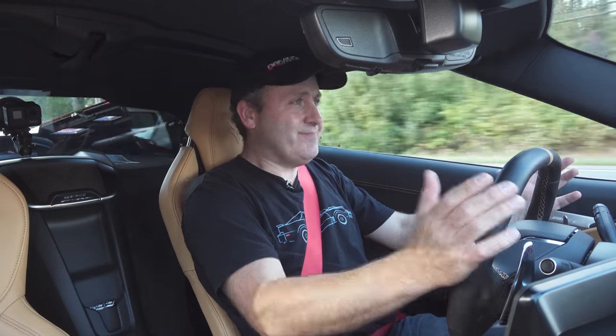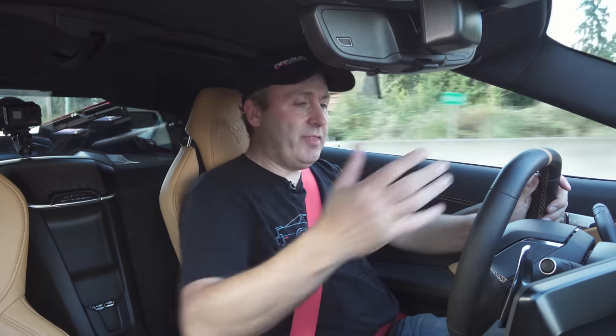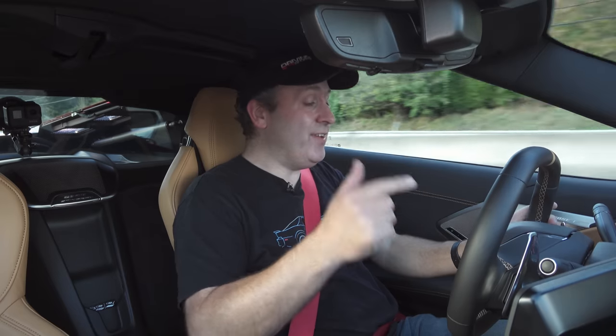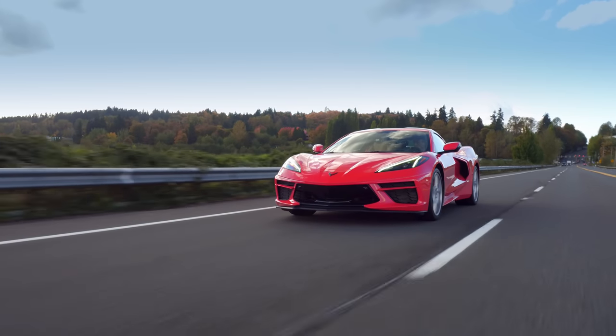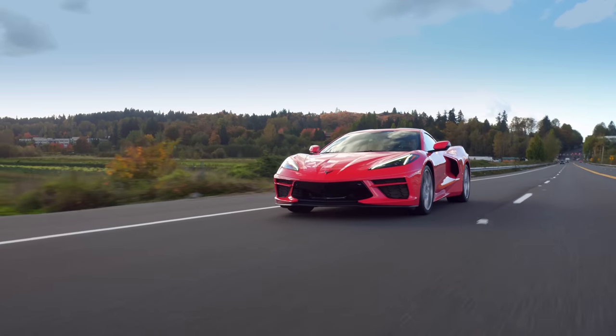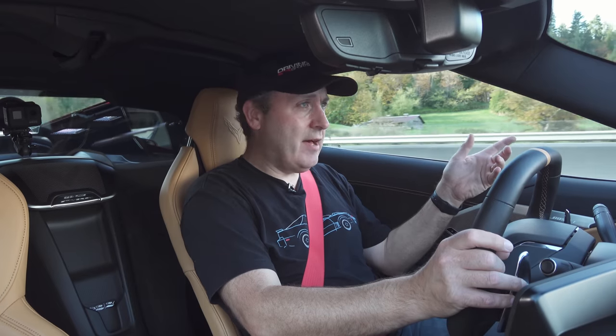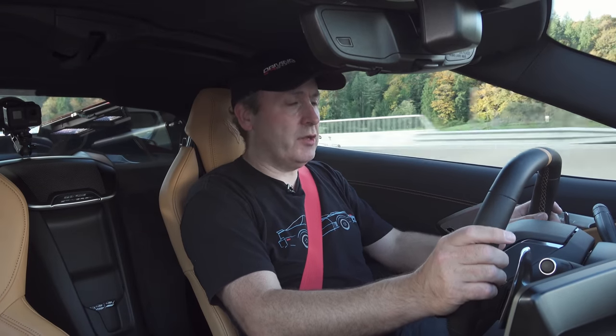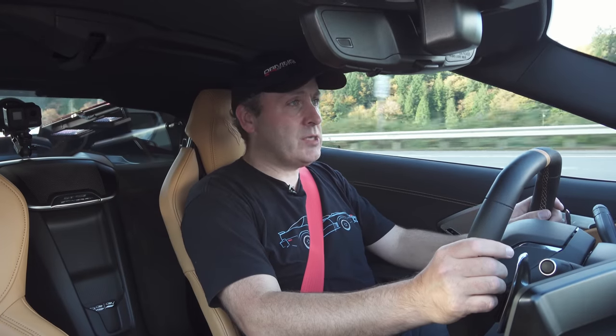Driving the new Corvette is surprisingly normal — everything kind of falls to hand nicely. The suspension is really not that brutal, even in track mode. In terms of active safety, it doesn't have a lot — it has blind spot monitors and collision mitigation, but if you're looking for adaptive cruise control, you're not going to find it. These vehicles start at just over $60,000, and this one with several options is priced just shy of $79,000.